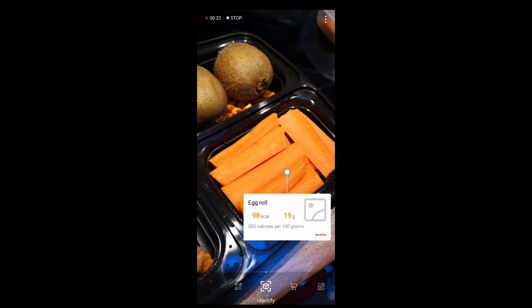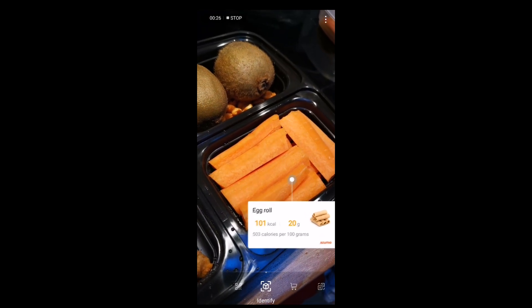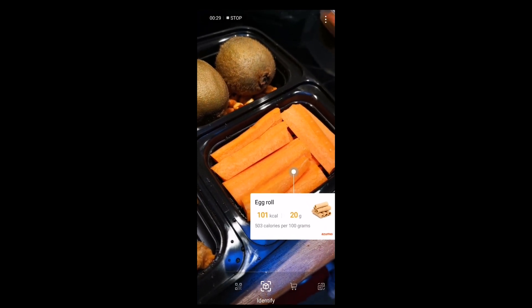If we try these carrot sticks here — there we go — it thinks it's an egg roll, so it's not as perfect as Huawei's demo made out to be so far.